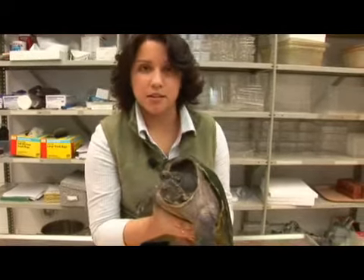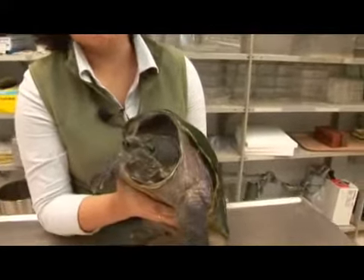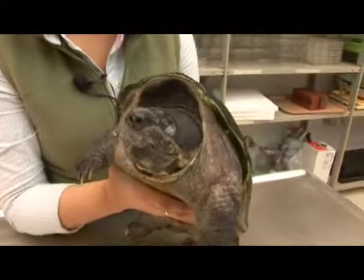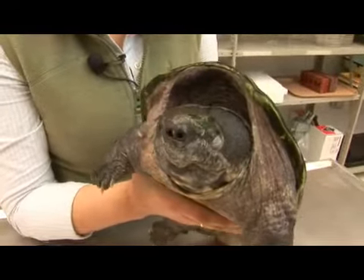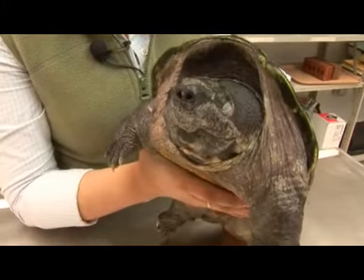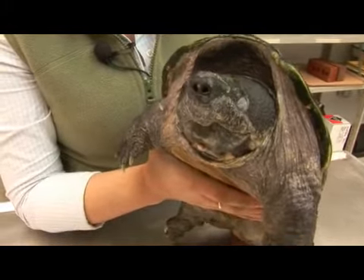Here we have a Mexican musk turtle. Its scientific name is Staurotypus triporcatus. This particular species is found in slow moving bodies of fresh water in Mexico, Belize, Honduras, and Guatemala.